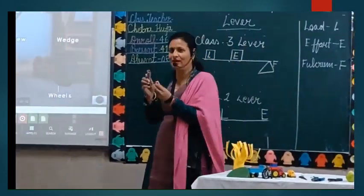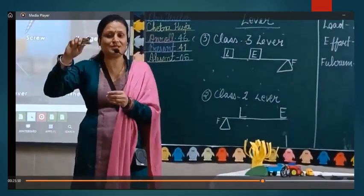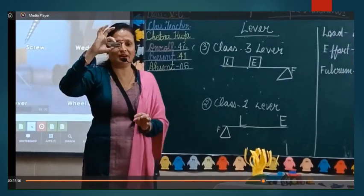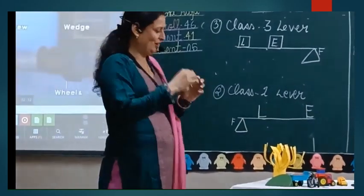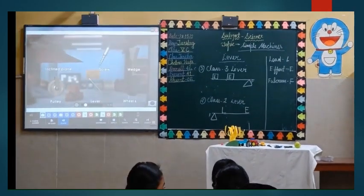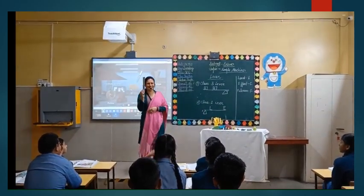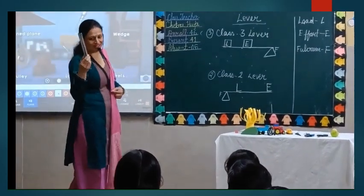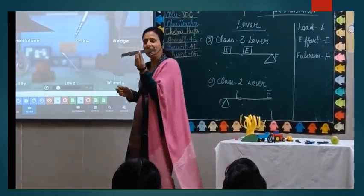I am taking this one — what is this? A stapler. If I want to use it, where is the load? At the front. And where is the effort? In the middle. I am also going to show you another example — this is a tong, which we use to make chapati. This is also an example of Class 3 lever.